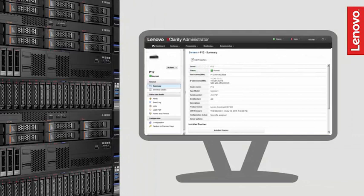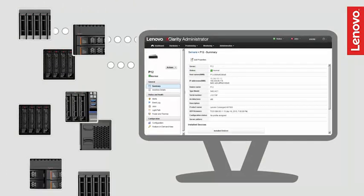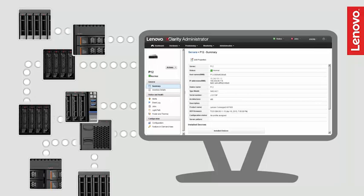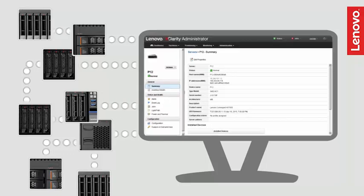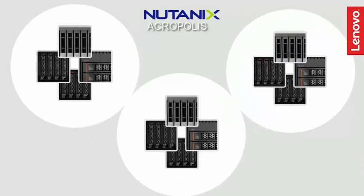Lenovo XClarity Administrator provides centralized hardware management. It speeds up data center operations by automating tasks and real-time system monitoring, even on a mobile device.